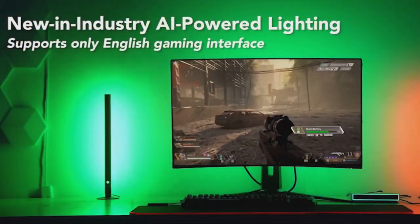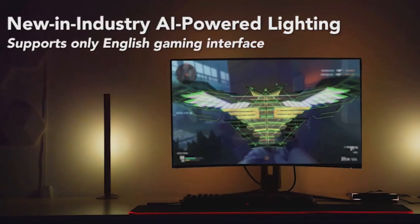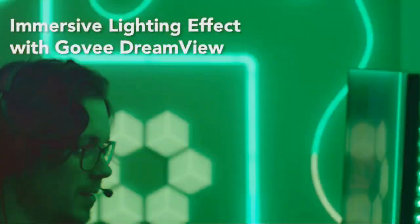Amplify your gaming environment. Savor high FPS and resolution support, gaming at up to 240Hz at 1080p and HDR10 support.